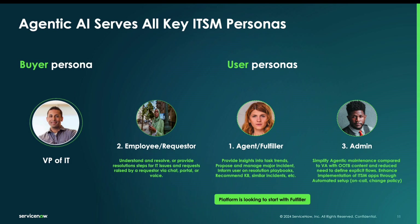So how does ServiceNow approach this from the side of IT service management? There are three key personas we're going to serve. The first is the agent and fulfiller — how can we provide proactive insights, take on low-complexity tasks, and help drive down mean time to resolve for issues coming in?